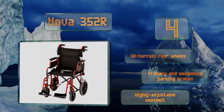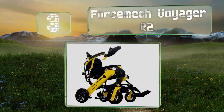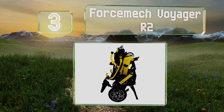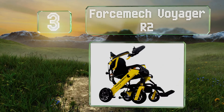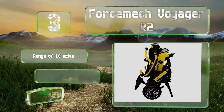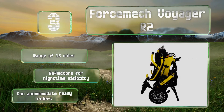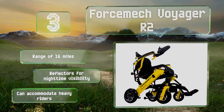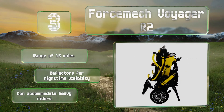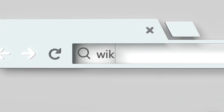Nearing the top of our list at number three, despite having a 200-watt brushless motor and being capable of cruising at four miles per hour, the Force Mech Voyager R2 weighs just 47 pounds when equipped with the two required 6.6 ampere-hour batteries. It folds up compactly enough to fit in a standard trunk, offers a range of 16 miles and reflectors for nighttime visibility, and can accommodate heavy riders.